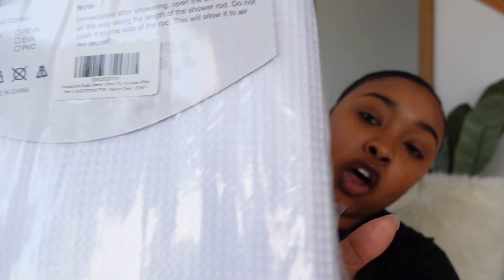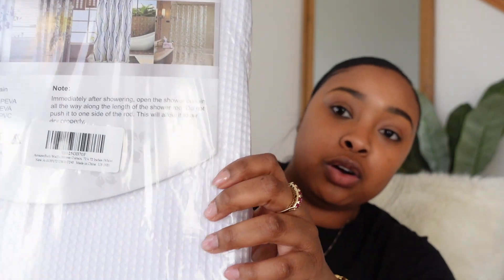First up is the shower curtain. This is an all-white waffle material shower curtain — this one kind of gave me the vibes of like a hotel, so I'm like, oh yeah, I want that in my bathroom. We did get this off Amazon.